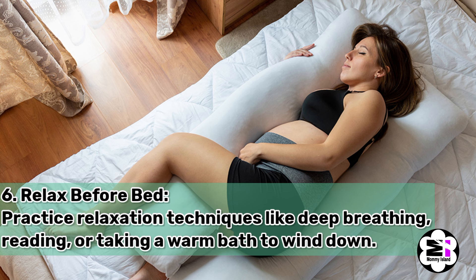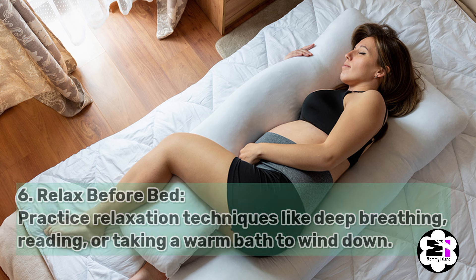Tip number six, relax before bed. Practice relaxation techniques like deep breathing or taking a warm bath to wind down.